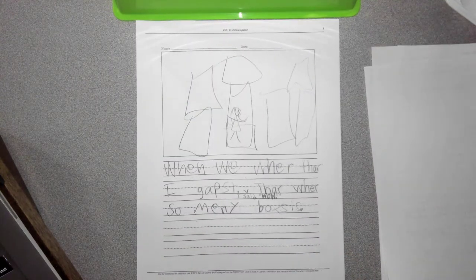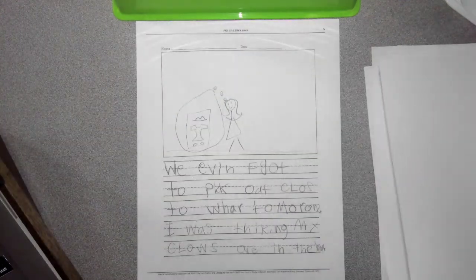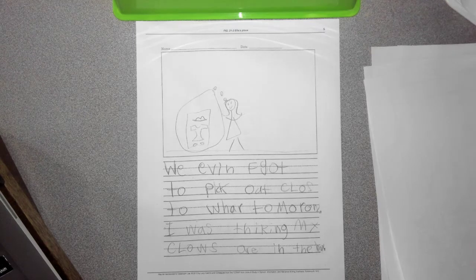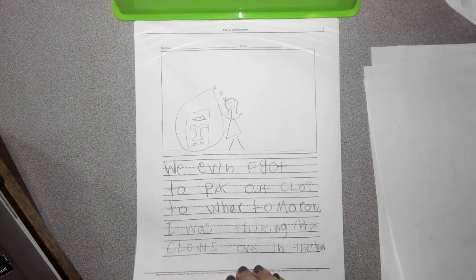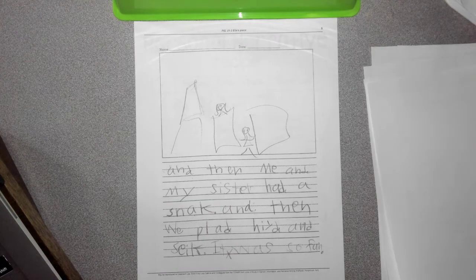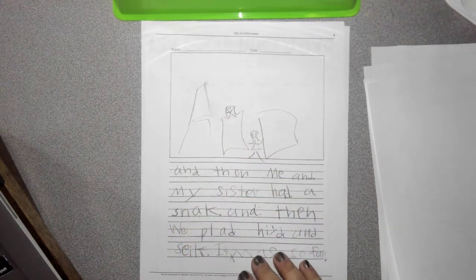When we were there, I gasped. I said, wow, there were so many boxes. We even forgot to pick out clothes to wear tomorrow. I was thinking my clothes were in the box. And then me and my sister had a snack and then we played hide and seek. It was so fun. Look, there's them hiding around the boxes.